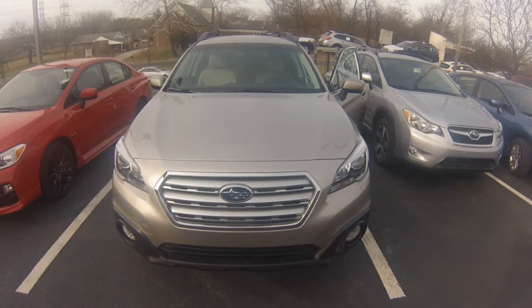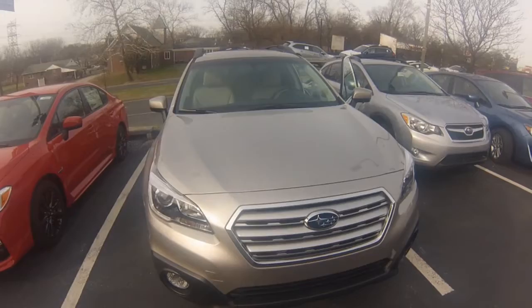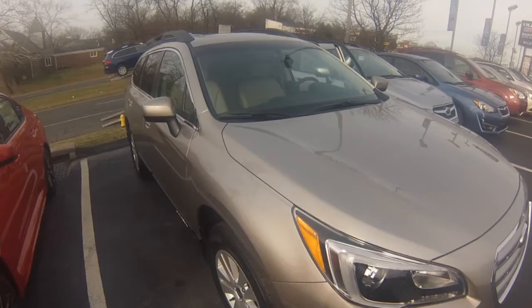Hi Therese, welcome to Wilkins Subaru. Thank you for inquiring with us. Here at Wilkins, we take pride in our vehicles and forming long-lasting relationships with our customers. My name is Sarah, the product specialist, and I'm going to personally show you the 2015 Outback 2.5i Premium.